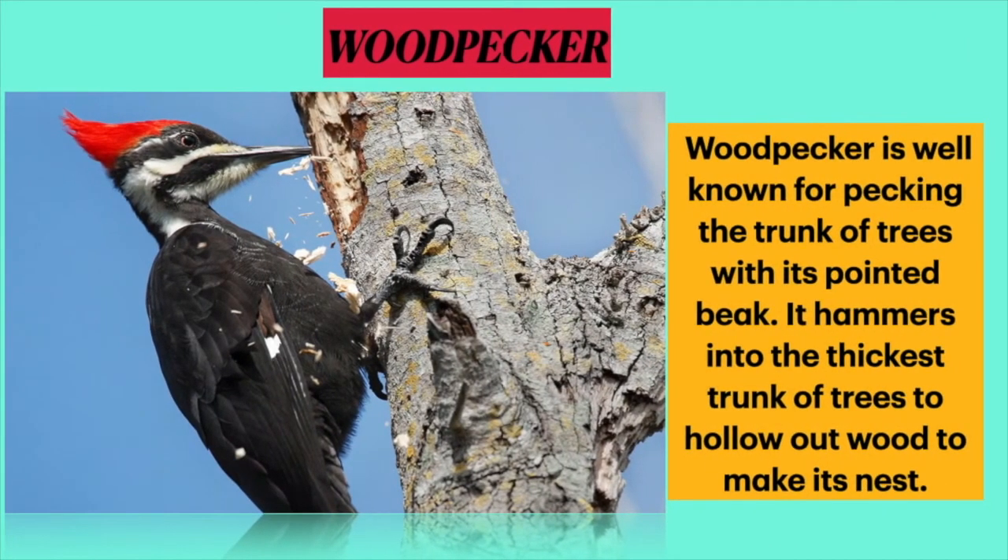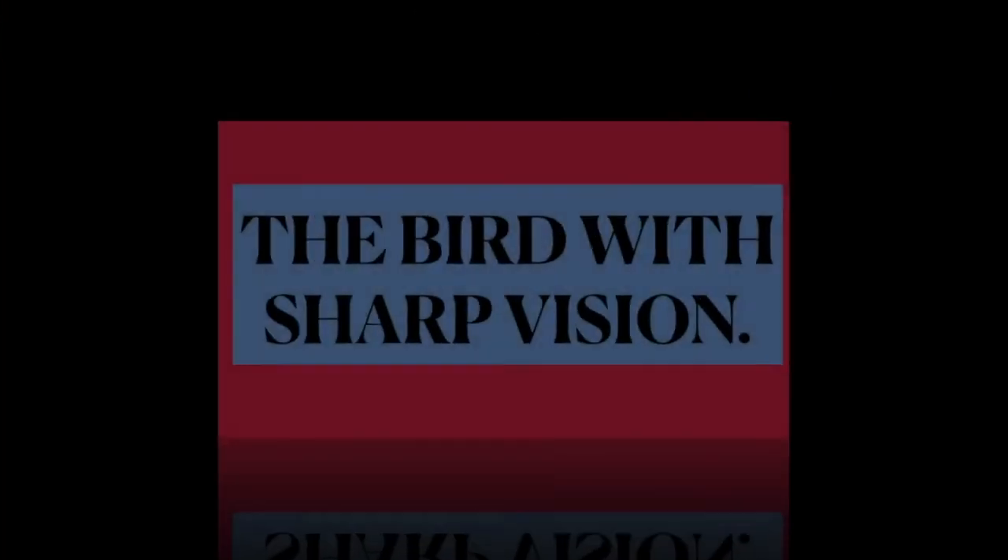The seventh one is the bird with the strongest beak. Dear students, it is the woodpecker. It is well known for pecking the trunk of trees with its pointed beak. It hammers right into the thickest trunk to hollow out wood for its nest.